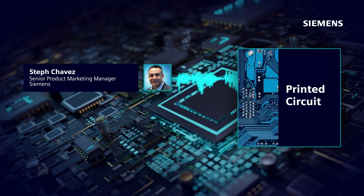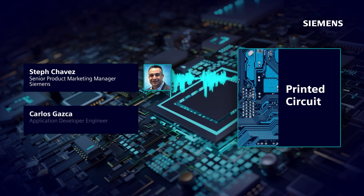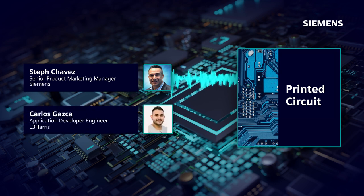Here to join me in this discussion is my dear friend and industry colleague, Carlos Gaska, who's a specialist and application engineer at L3Harris Technologies. Thanks for being here, Carlos. Thanks for having me, Steph. I'm excited to be here. Carlos, can you give our audience a brief introduction of yourself?